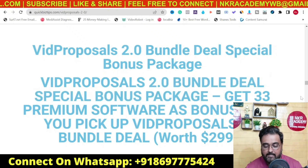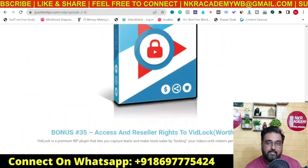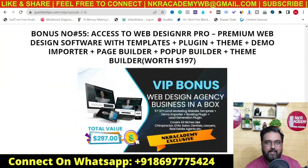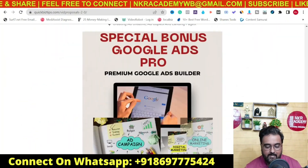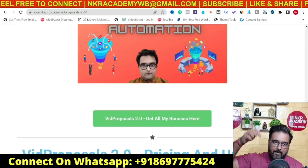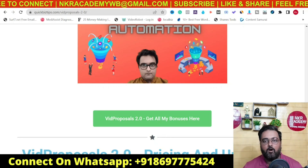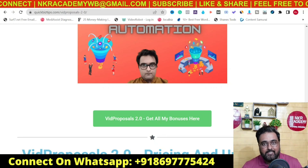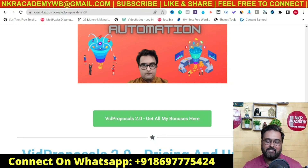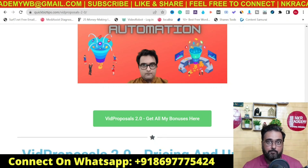Once you decide to pick up the bundle deal, you are going to get an additional 33 different software — all related to local marketing agency services that you can provide to all different kinds of businesses. Please feel free to go through this bonus package by clicking the link below in the description. There are more than 200 plus bonuses on offer, so I won't go through them all here.